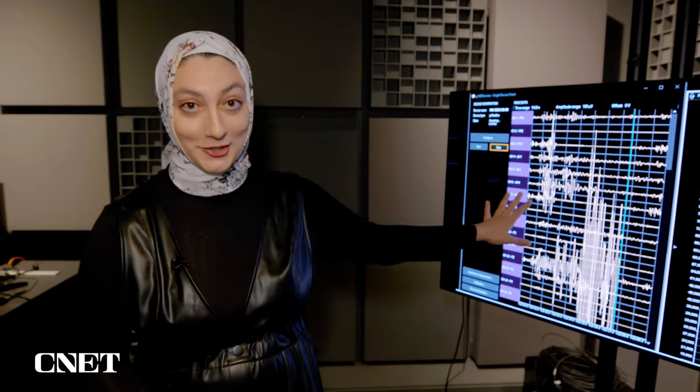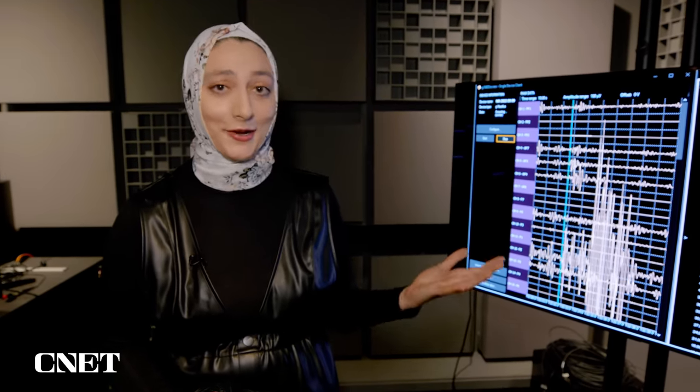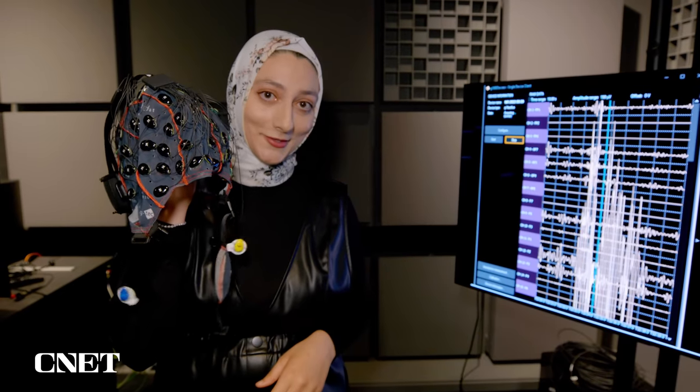And this is an EEG, so it'll show how my brain reacts to something that's exciting or happy or scary, and this will track it. So let's try it out. I've got the cap on under my scarf somehow. We've got the skin sensors and the pupilometer — I did not come up with that term. All right, let's roll the film.